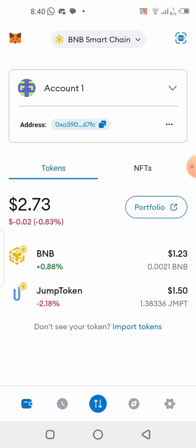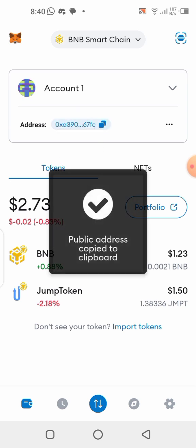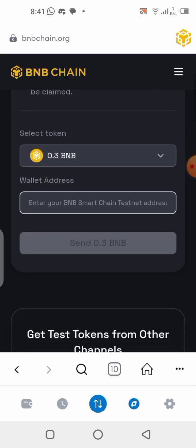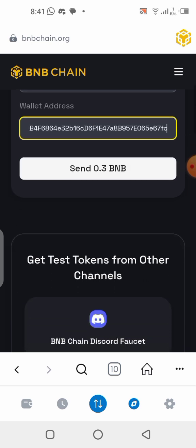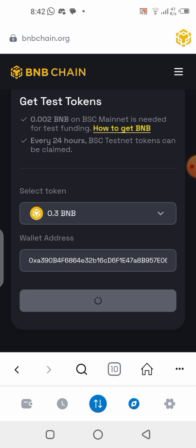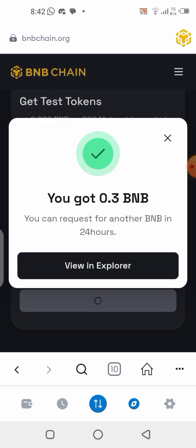I have 0.002 BNB in my wallet, which is about $1.23. Copy your wallet address, go back to the page, paste the wallet address in the box, then click 'Send 0.3 BNB.' That was successful — it said you got 0.3 BNB. Now let's go back to the Satoshi quest site and do the Mantle chain next.